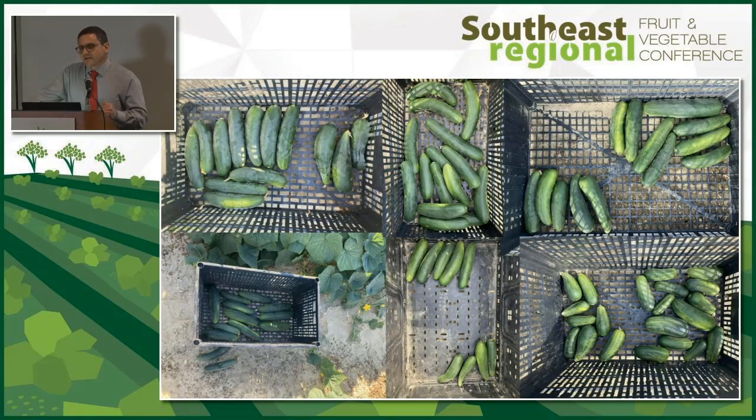On the fruit, we didn't see any bumps or discoloration. The only culls we got were bad shapes from pollination. You can see the pickling variety in the bottom right and differences in fruit length.